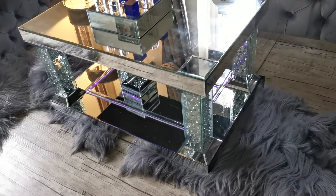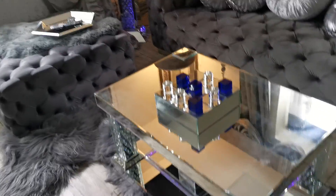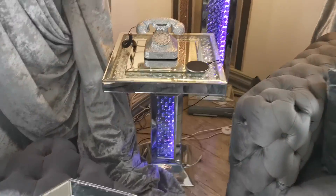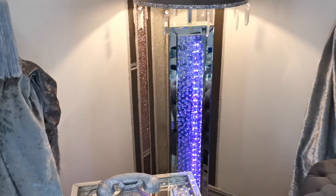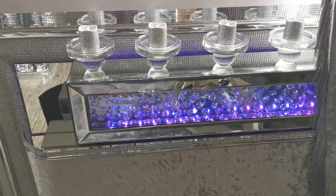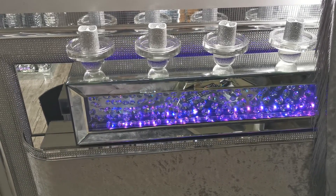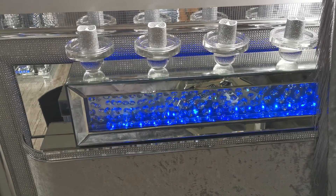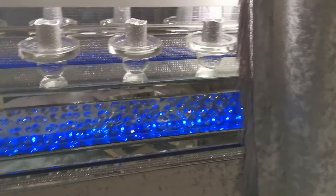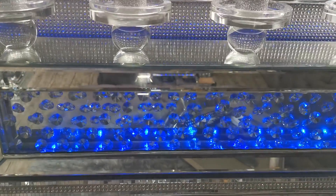Side table, coffee table, pedestal, tool — free standing lamp, candlestick holder. Alexa, change LED to blue. Just look at the way it lights up like that — the glass unit.